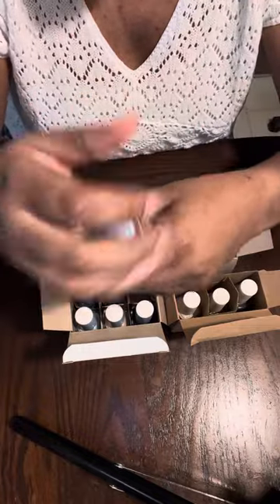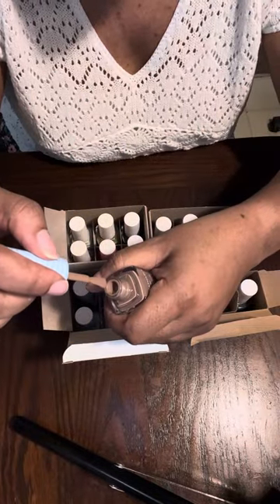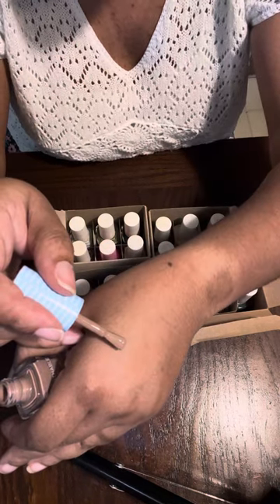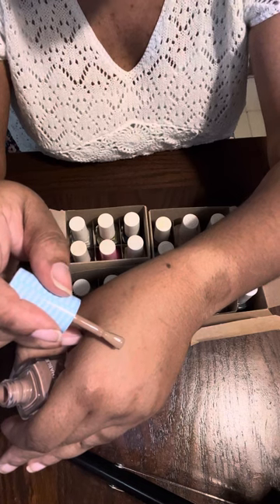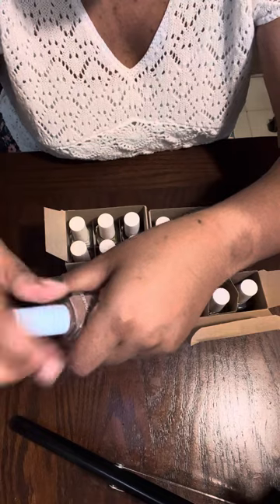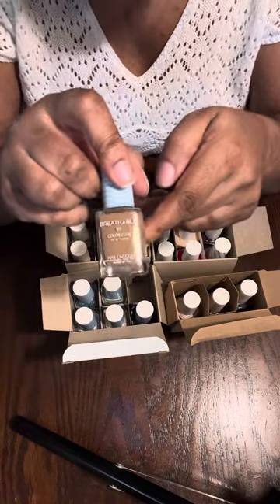This one is called 'Your Biggest Fan' — I really like this one! It's sort of a nude for me, it almost blends into my skin. I can't wait to try this one out.